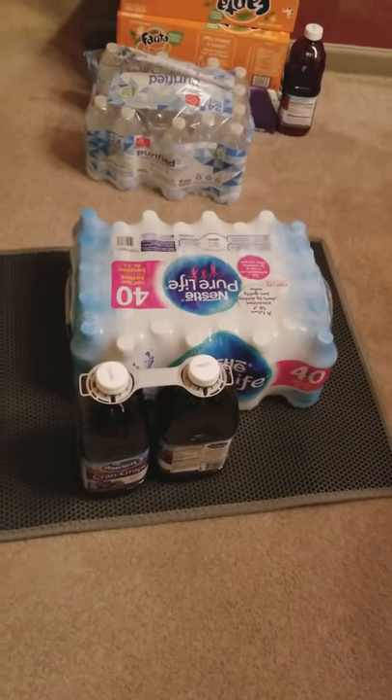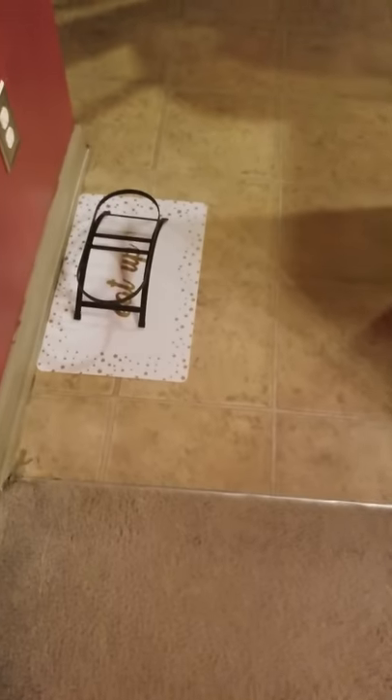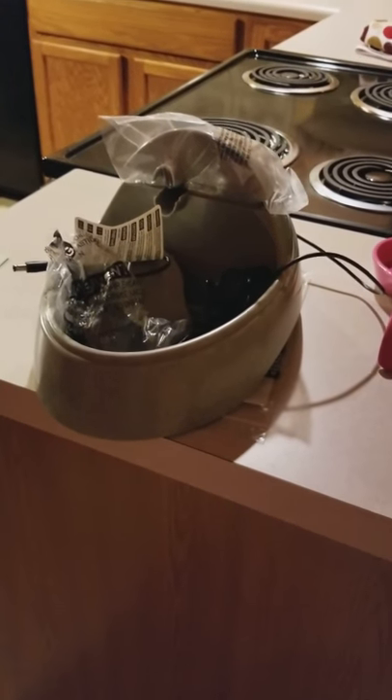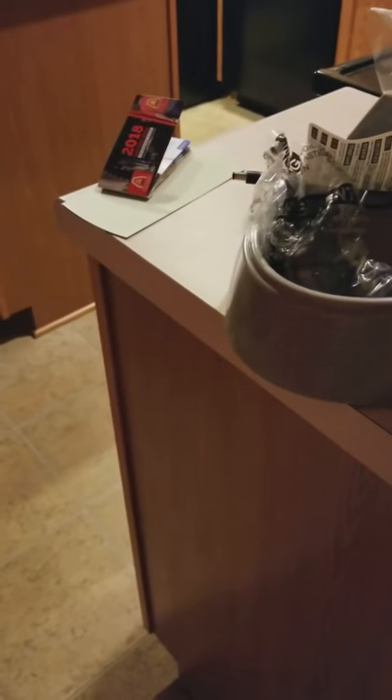We have stuff on it because we wanted to flatten it out before he gets here and before we have it totally prepared. We also have his raised food dish and his filtered water setup, which will be totally put together by the time he gets here tonight.